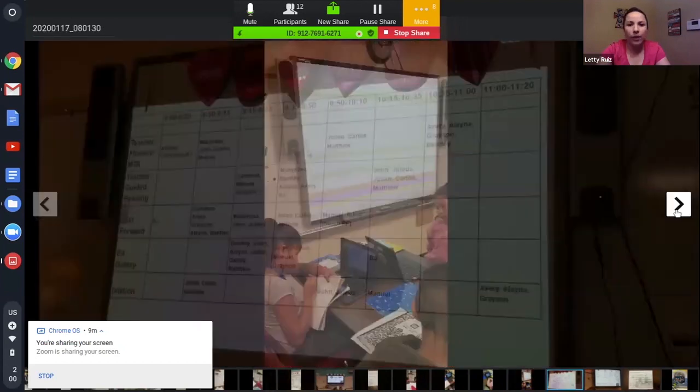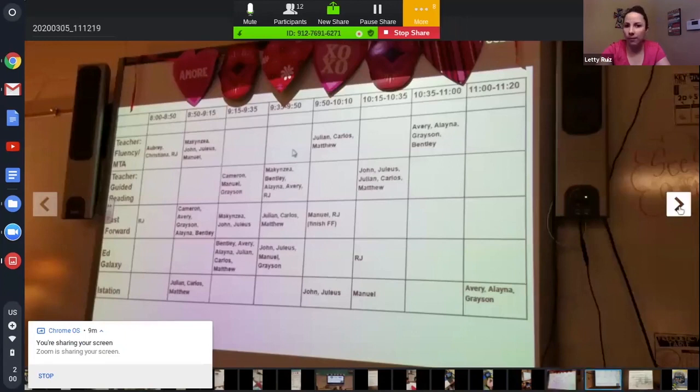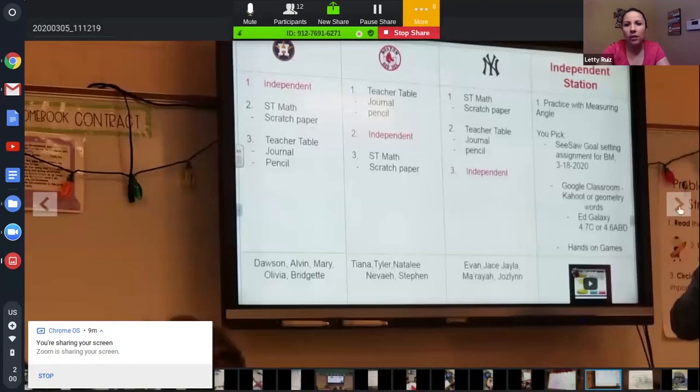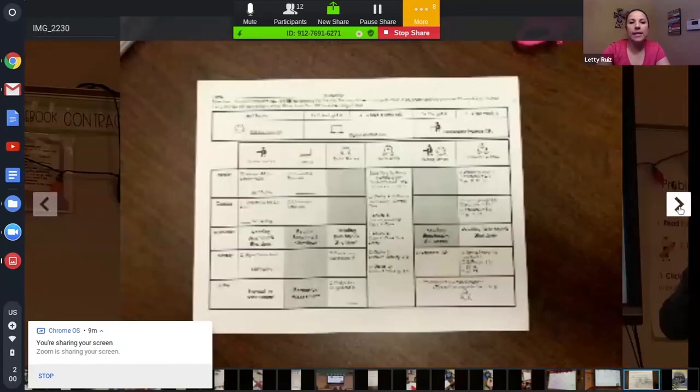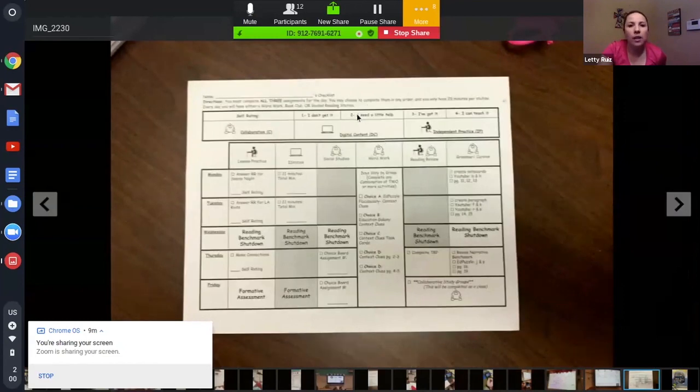This is an example of a different schedule someone uses for blended learning — I think that's Lacey's classroom. This is an ELA checklist: it tells kids what they have to do on Monday, but they can choose to do it in whatever order they want. At the end of the day or the end of their period, it has to be done.